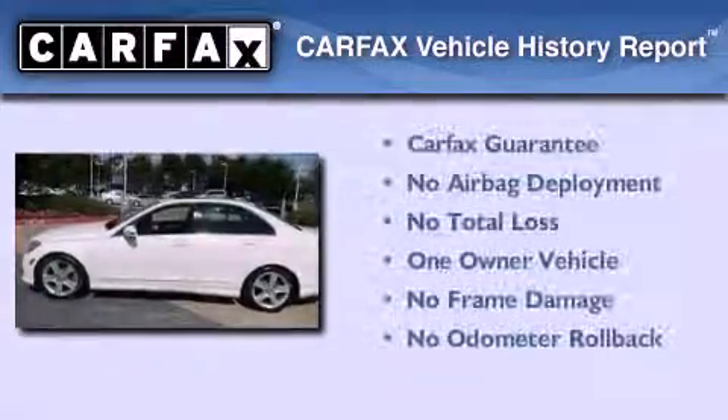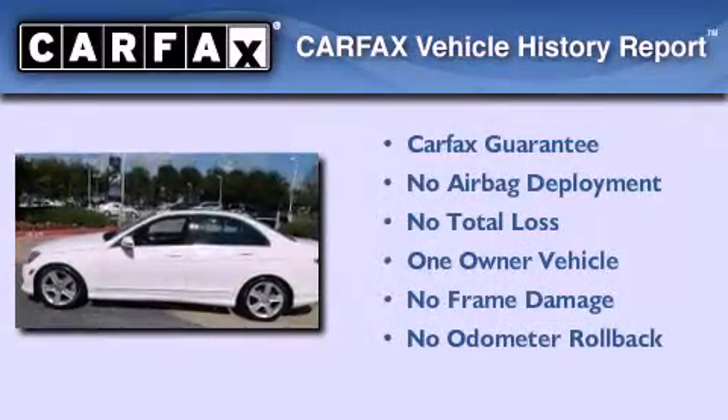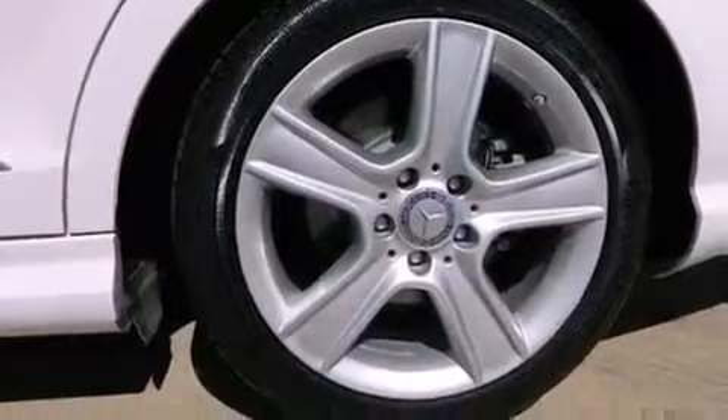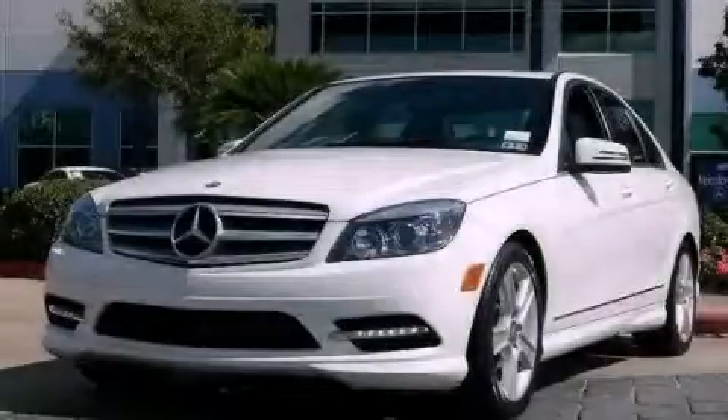This Mercedes has had only one owner, and it qualifies for the Carfax buy-back guarantee. This automobile won't last long at this price. Call and arrange a test drive now.